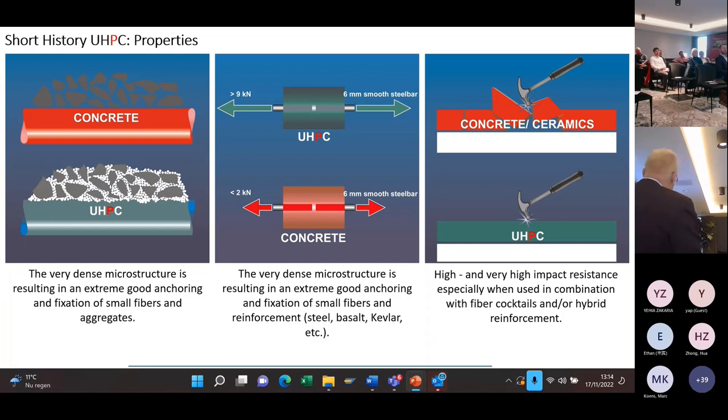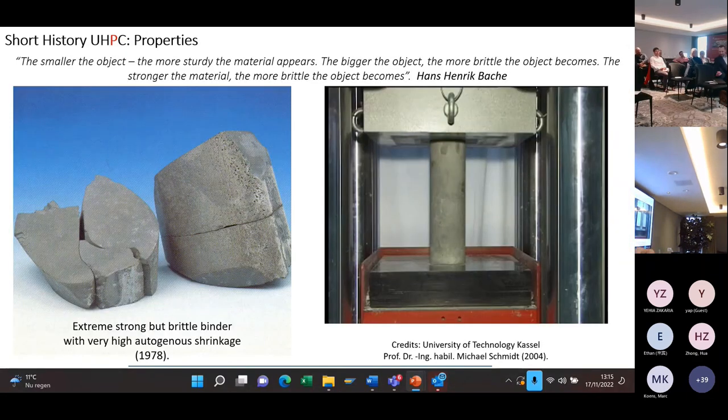The material has very high impact strength and wear resistance, especially when using special aggregates and fiber cocktails. The material is extremely brittle — when you only use the binder with fine sand, this was the result Wacker found on his desk the next day: it was cracked by itself. Because it is extremely brittle, you get some shrinkage and it cracks.